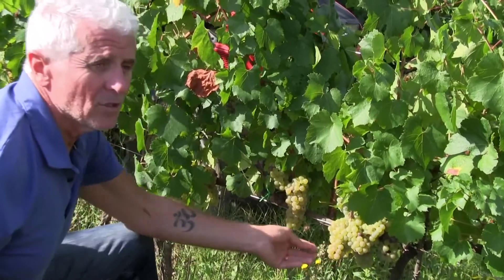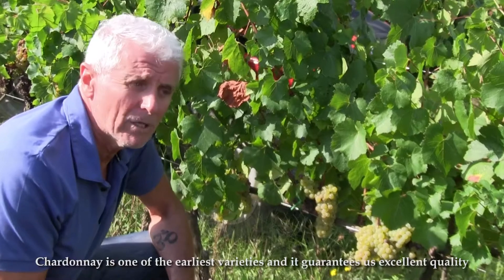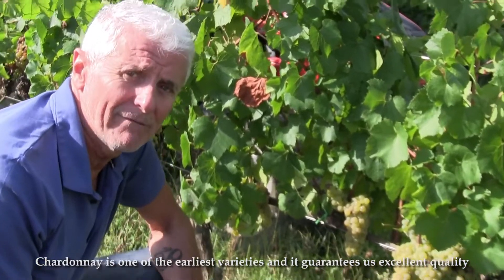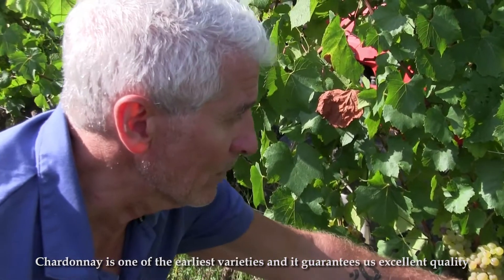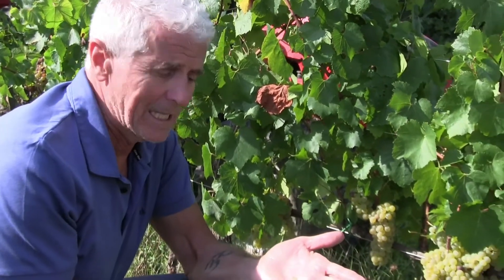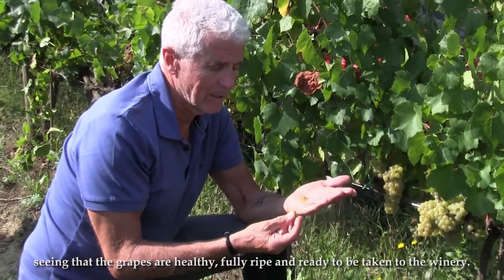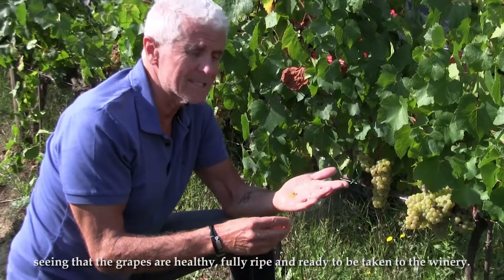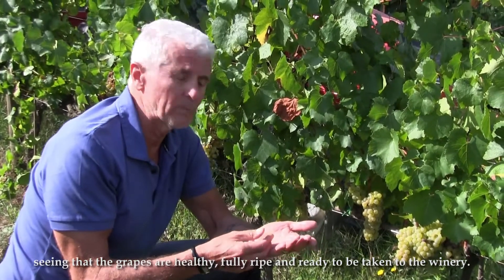In this case, the Chardonnay is one of the most precious plants, so it's one of the first plants that are collected and it has a good quality, because the product is healthy, well mature, and we are ready to bring it home.